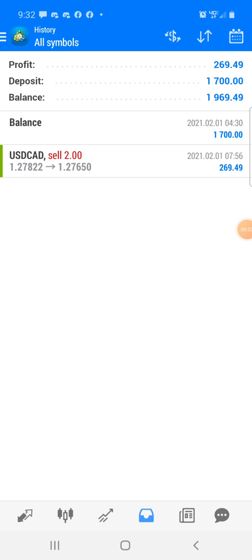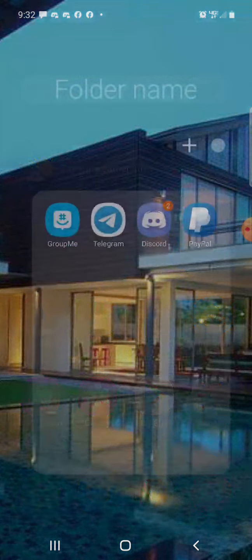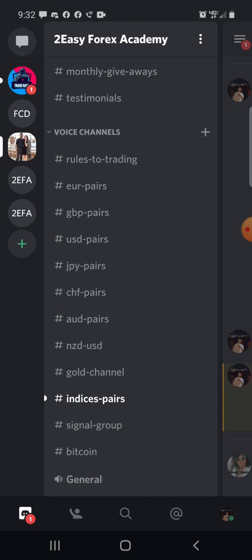What's up YouTube family, this is the one and only Terry D. As you guys can tell, I topped up my account again — I put a little bit more on this time so I can start off with the two dollar lot size. And as you guys can tell, I made 269 dollars last night on the trade.